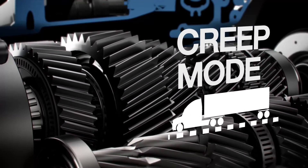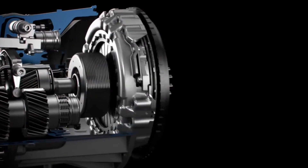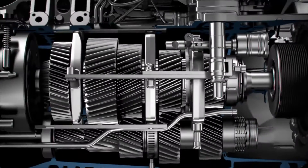Creep Mode modulates the clutch for low-speed maneuverability, which is especially helpful at a loading dock. The clutch actuator ensures smooth and consistent engagement and disengagement, extending clutch life.